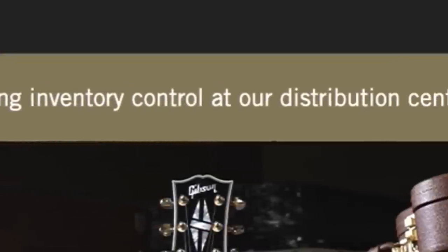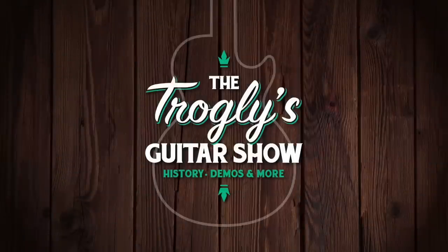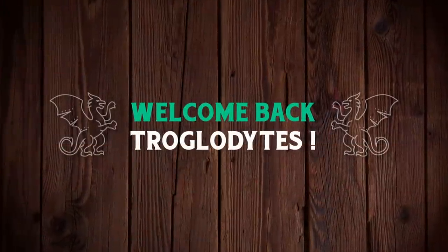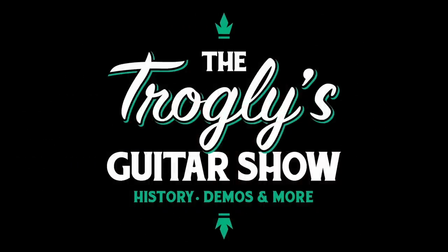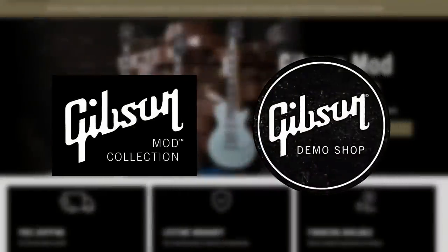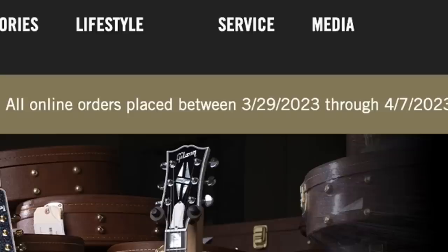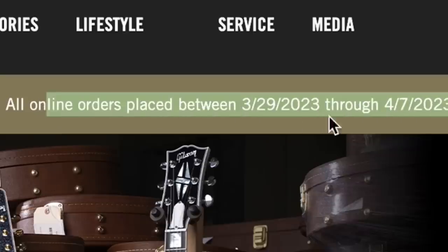Gibson is taking a break. Welcome back troglodytes to your daily dose of guitar information, the Trogly's Guitar Show. It's time for that weekly mod collection demo shop update. But if you were shopping this week, you might have noticed something strange at the top of the Gibson website — they're saying all orders within the next week will experience some minor delays.